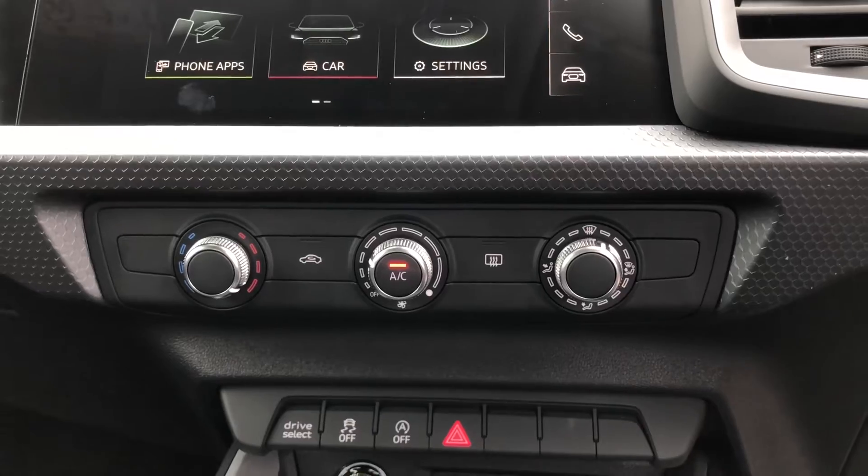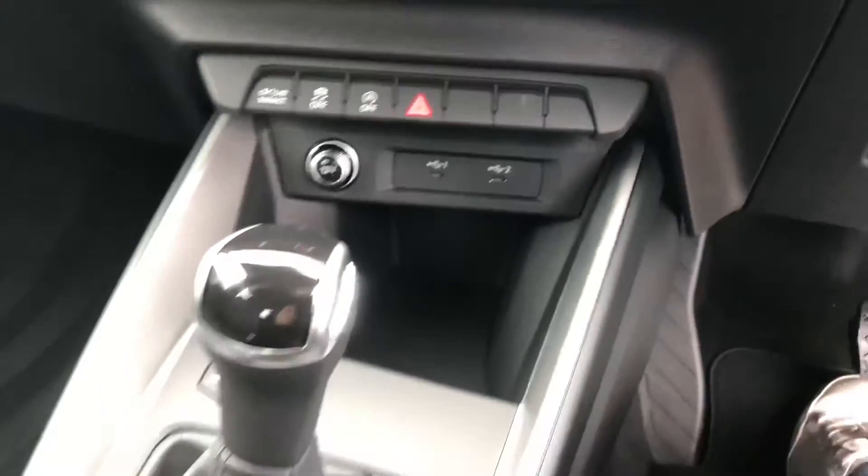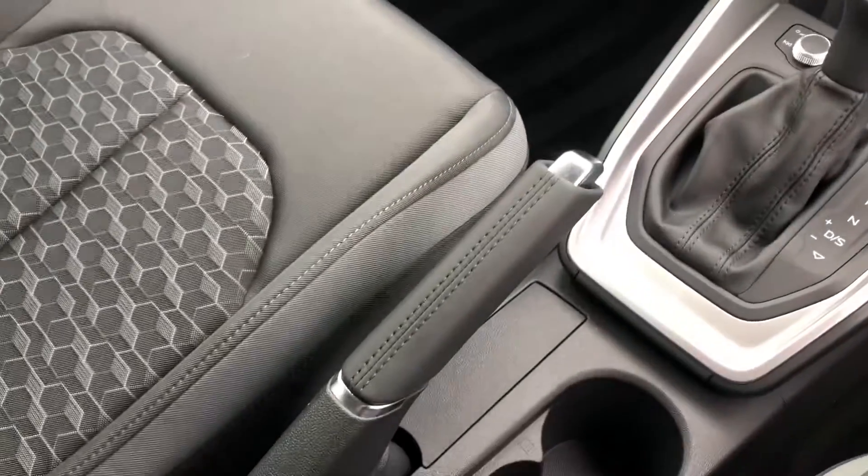On the bottom you've got your climate controls, and you can also access the drive selects down there as well. You've got your automatic gearbox and the handbrake.